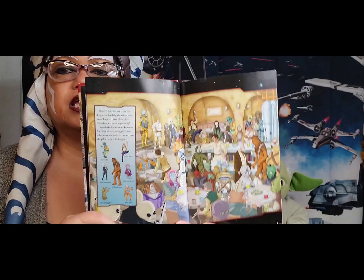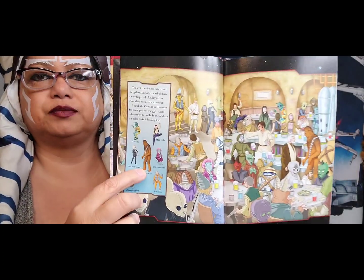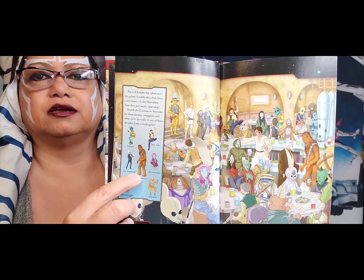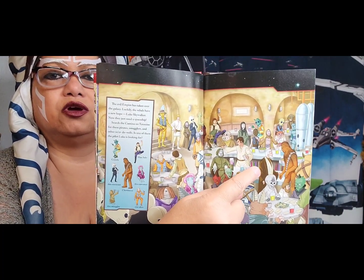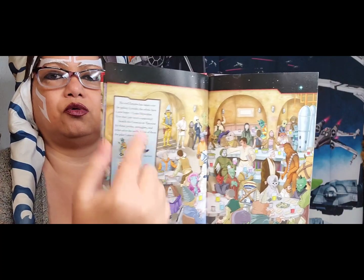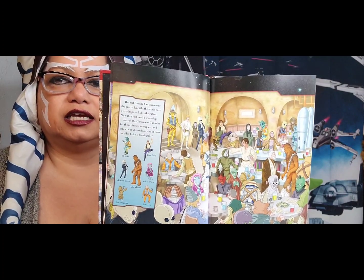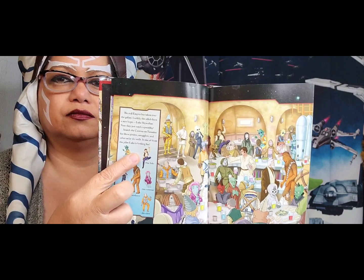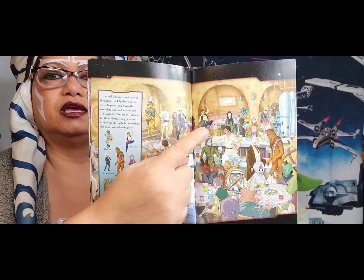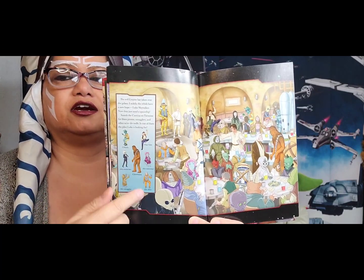Can you find Chewbacca? Where do you see Chewbacca on this page? Look closely. Right there — looks like he's talking to Ben, Obi-Wan Kenobi. Obi-Wan is really old by this point in the storyline. Can you find Han Solo? Where do you see Han Solo? He is right there. The rest of these characters you'll have to find on your own.